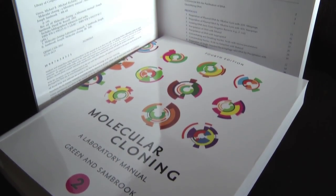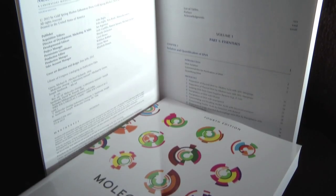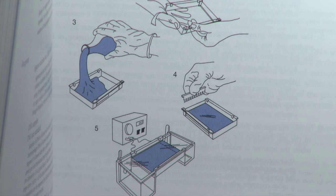It preserves its tradition for its reliability, accuracy, and clarity, but it updates with the most current strategies and approaches such as RNA interference, DNA methylation, epigenetic analysis, real-time PCR, and et cetera. And so it gives you the most updated techniques to perform your experiment.